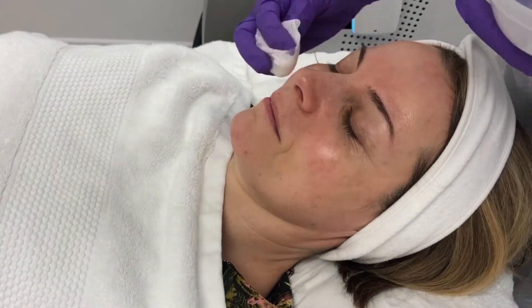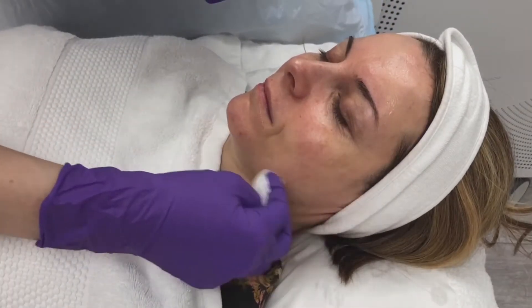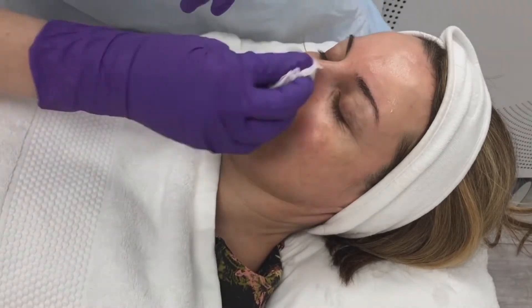The first step in the process, following a deep cleanse, is to apply our tri fruit acid peel. This is a 20% acid peel and it's absolutely amazing for resurfacing the skin. We want to remove as many dead skin cells as possible so we can get as much light in when we move on to the IPL. It's glycolic, so it's great for lightening and brightening the skin as well.